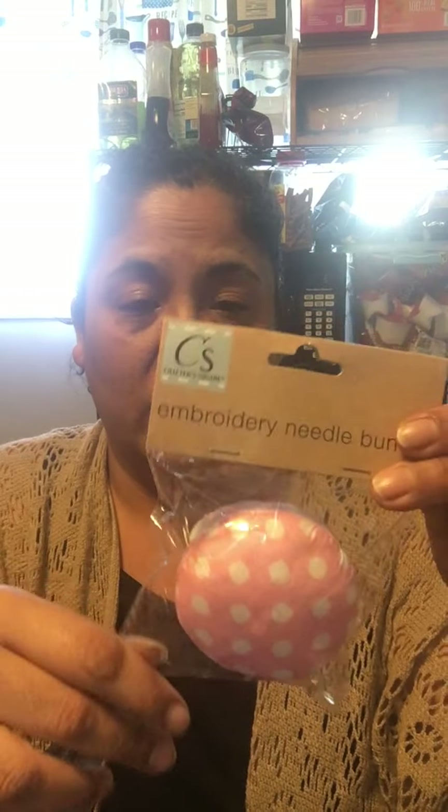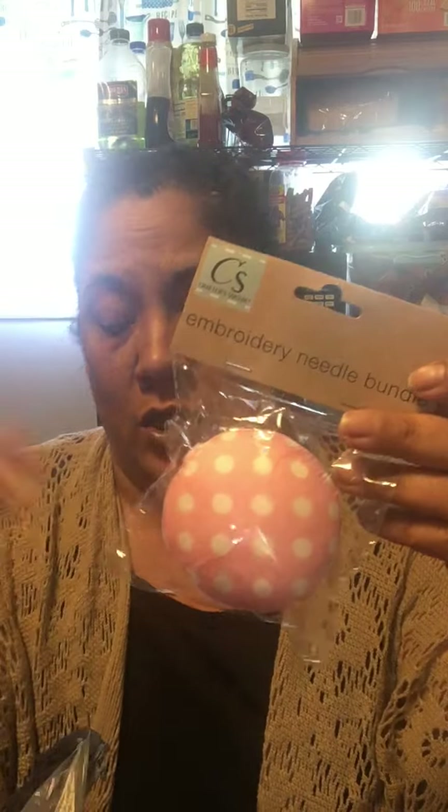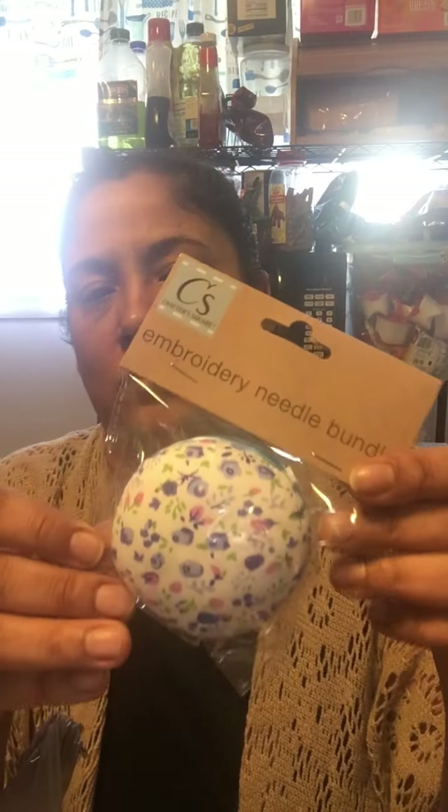I grabbed the pin cushions. At first on my first haul I saw them and thought, nah, I'm all set. But then talking to my sister Isabel, she said no, that's perfect — you wear it, use the pins as you're laying out the cover if you want to sew it to your junk journal. So I grabbed one of each design my store had: the polka dot pink, the polka dot blue, and a floral one. You're probably wondering why I need three — I got them with a purpose.